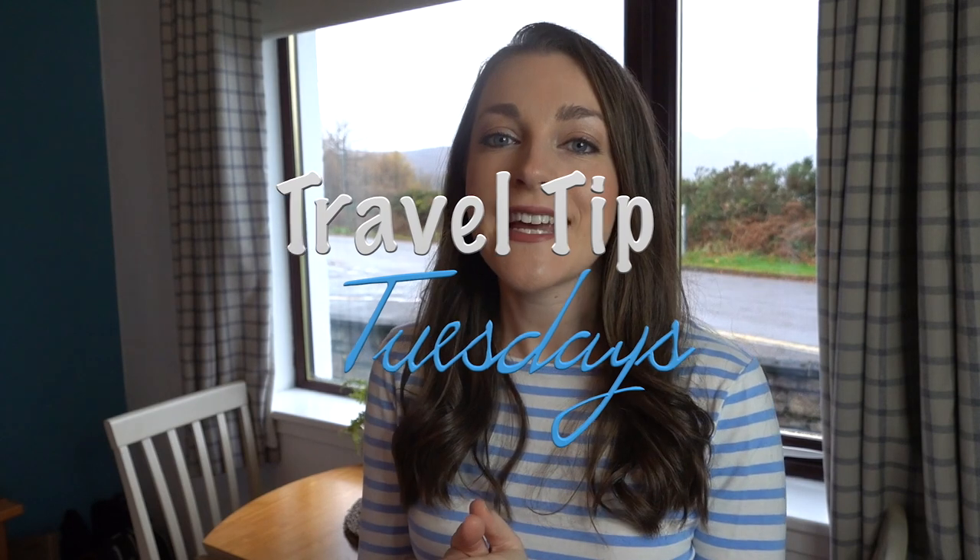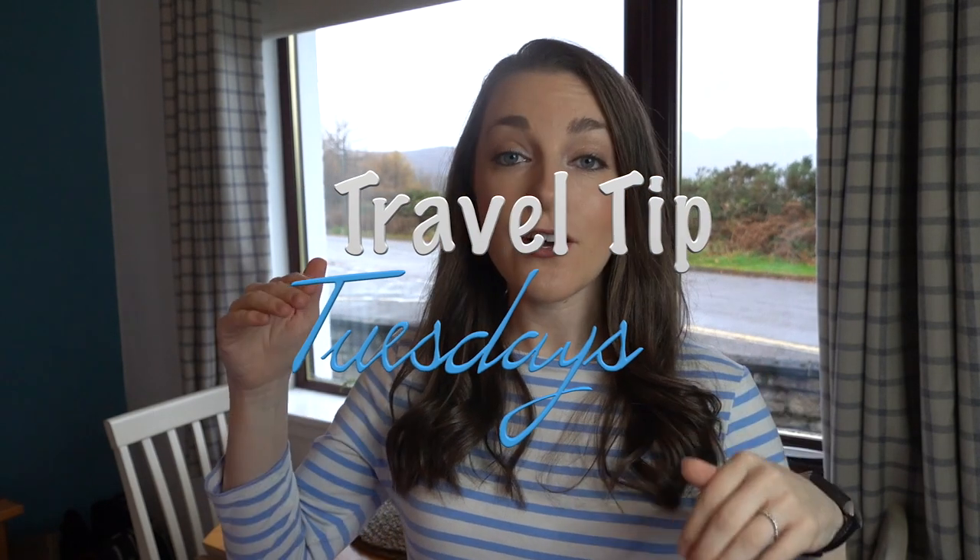What's up, travelers? It's Liz from Means to Travel, back with another travel tip for our series on this channel called Travel Tip Tuesdays. I'm standing here at our bed and breakfast in Ullapool, Scotland, while Derek and I are doing our NC500 road trip all around Northern Scotland.